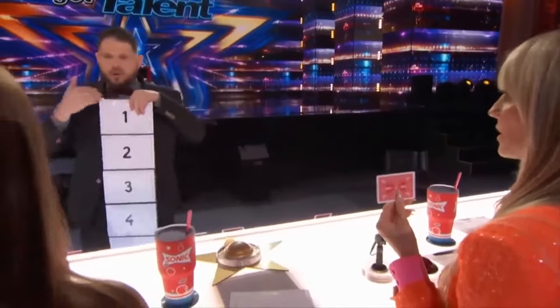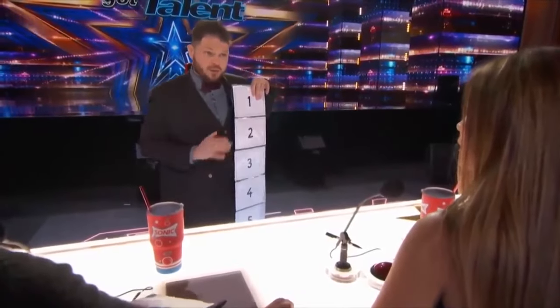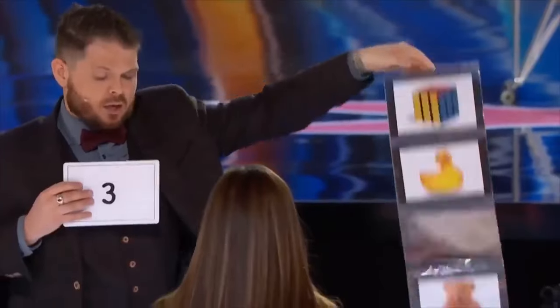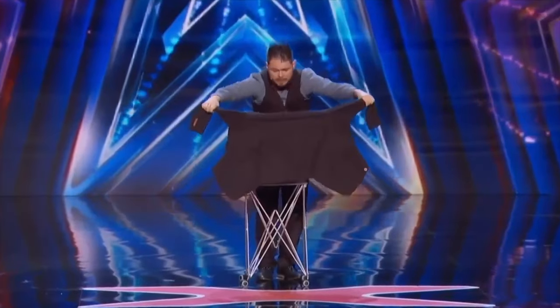Number eight. From one to seven, behind each number we have something. You will choose any number between one and seven, and I'll try to make appear the object behind your selection. Tell me one number. Three. Are you sure? You can change if you want. No. You told me number three, and it's a mini helicopter. Okay, I try to make it appear — I can do it.